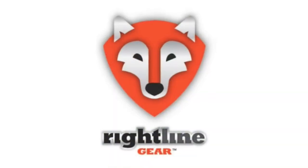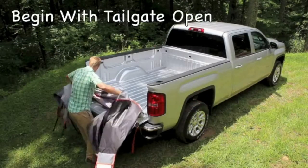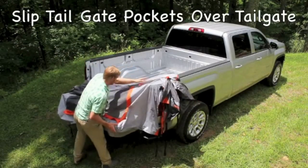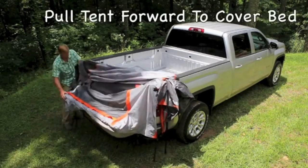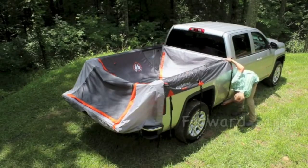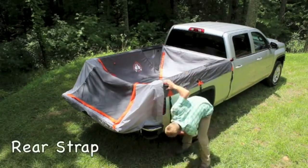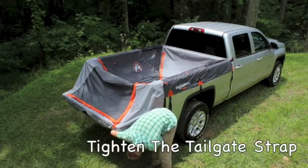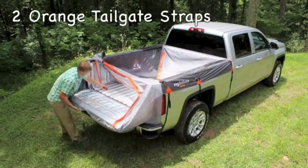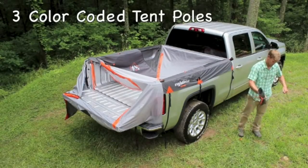The Rightline Gear Truck Bed Tent features a floorless design that allows you to set up and take down the tent without removing your gear from the bed. The use of a standard tarp to cover the floor — which can be washed and kept separate from the tent — is a great idea if your truck bed is less than clean. The tent completely covers the tailgate of the truck, allowing you to use every inch of available space. All windows and doors have no-see mesh and storm covers.